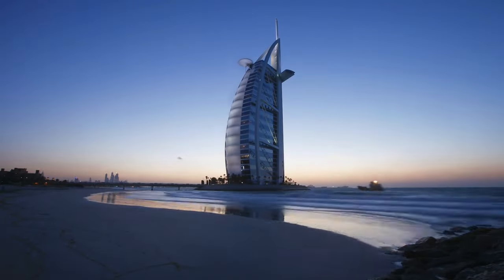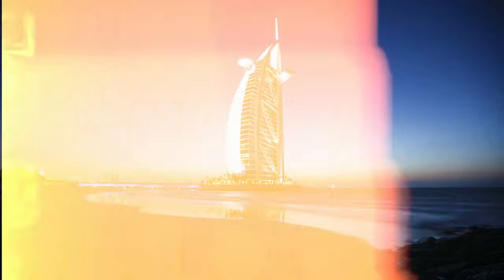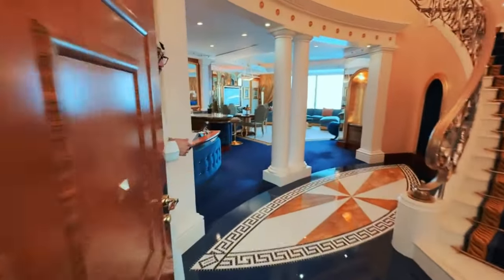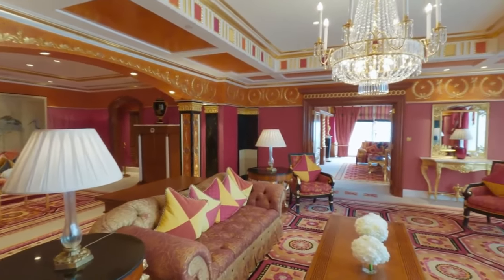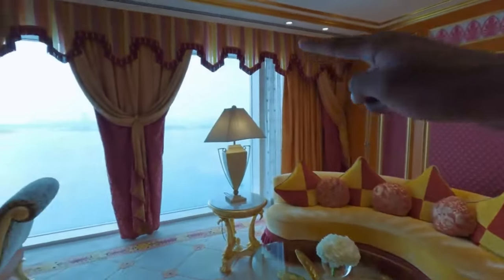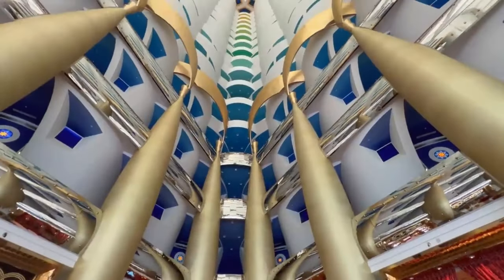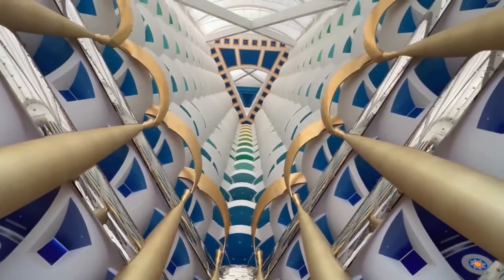The hotel's exterior illumination changes colors at night, reflecting off the waters and creating a mesmerizing spectacle visible from Dubai's shores. Inside, the atrium soars 180 meters above the lobby, enveloped in a vibrant spectrum of colors and luxurious adornment, making it the tallest atrium in the world. This interior is further accentuated by an opulent fountain which dances to the rhythms of Arabic music, adding to the atmosphere of lavishness.